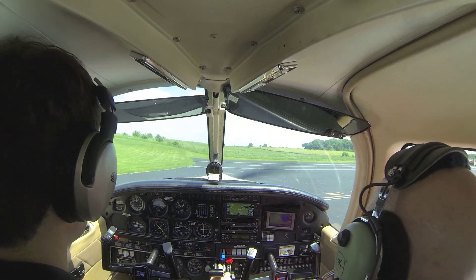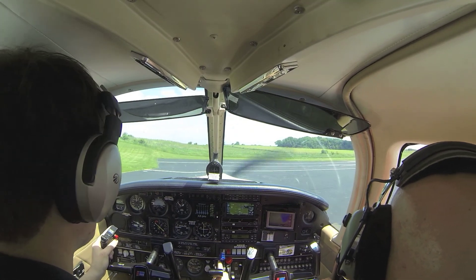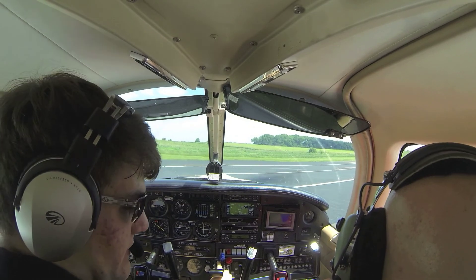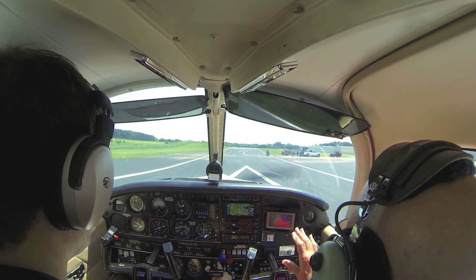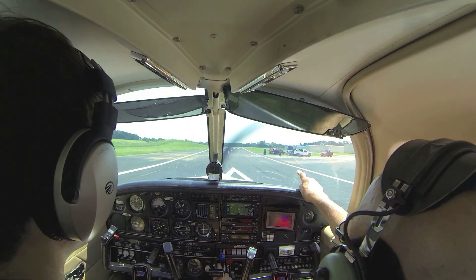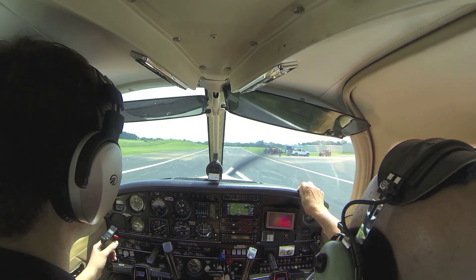Close your window. And Galt traffic, Dakota 295-5-Tango taking runway 9, departing — which way are we going? Straight out. Departing straight out for runway 9 at Galt, 55-Tango. Hold it here for a minute, another guy down the runway there.